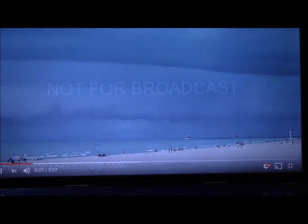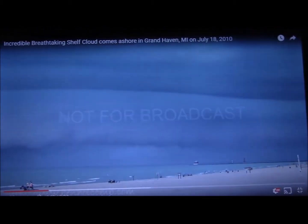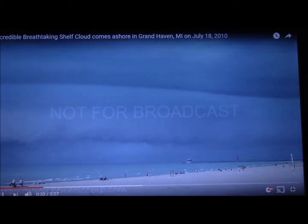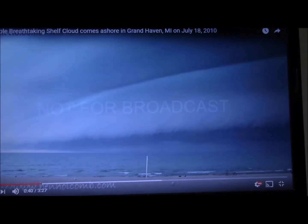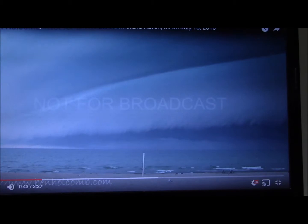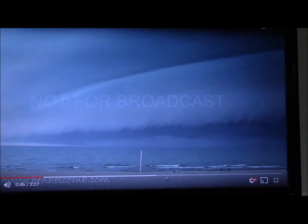I'm going to show you a video now. We're just going to look at two videos today, so this is the first one. This was taken in Grand Haven, Minnesota, and it was taken July 18th, way back in 2010. Ignore the 'not for broadcast', but if you look carefully you can see a shelf cloud. We should get some pretty good winds here as this shelf cloud comes across.